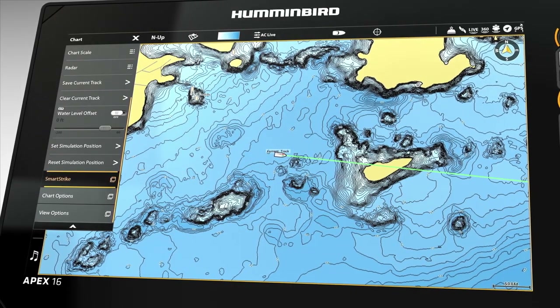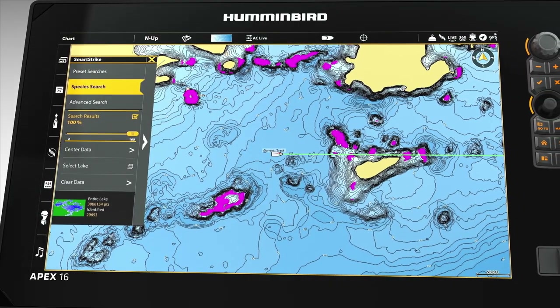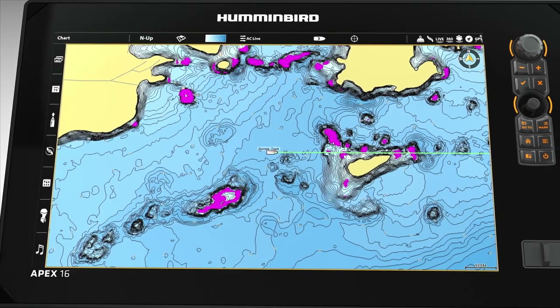To put you on fish faster, LakeMaster's built-in SmartStrike feature highlights areas of the map where they're most likely to be biting, based on your search parameters.